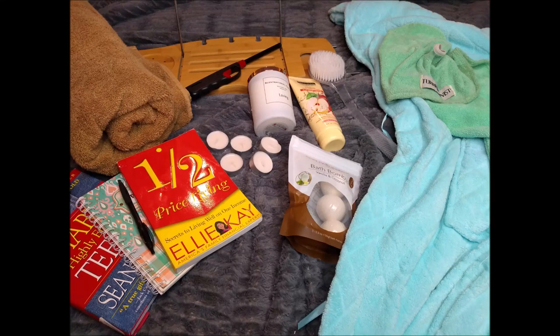All right, so right here you have some of the items that I like to use when I'm pampering myself, and these are some suggestions you can use as well.